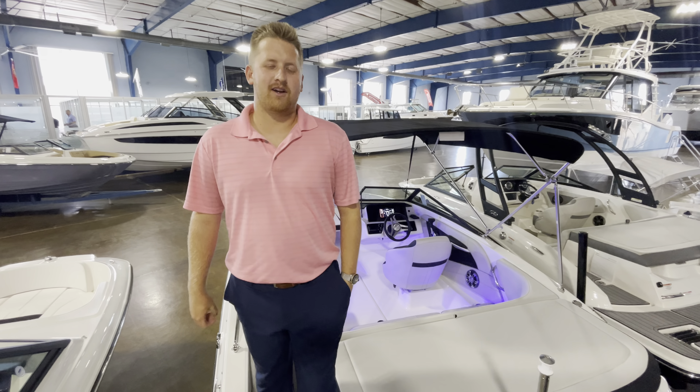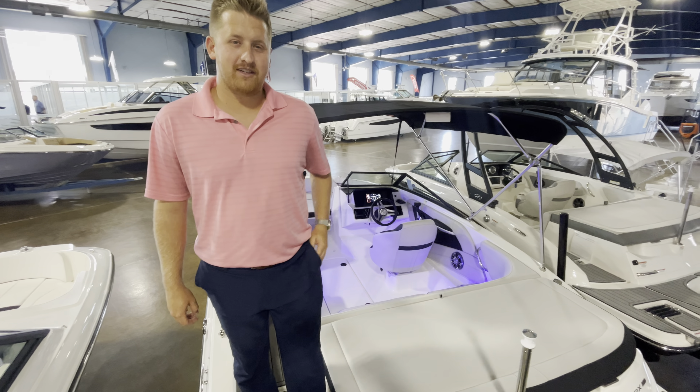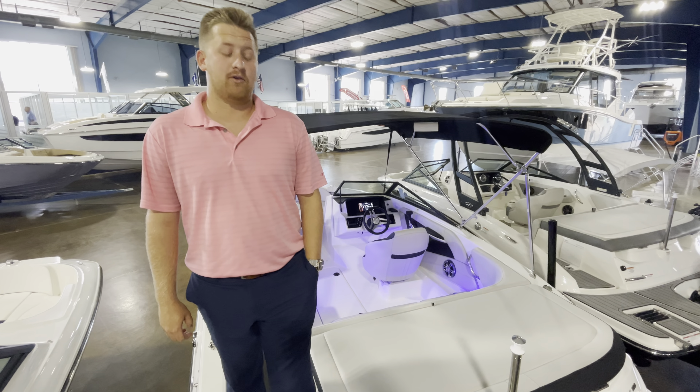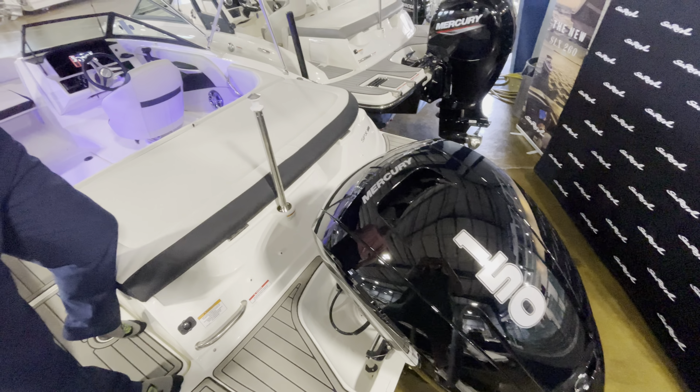Hey guys, Justin Johnson here at MarineMax in Clearwater. Today I have the pleasure of showing you a 2023 Sea Ray 19 SPX outboard. This one in particular is going to be powered by the 150, which is the upgraded option for this boat.